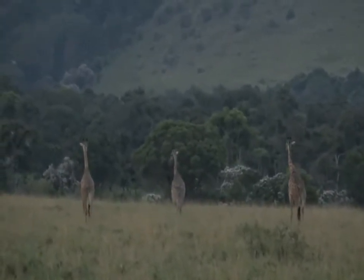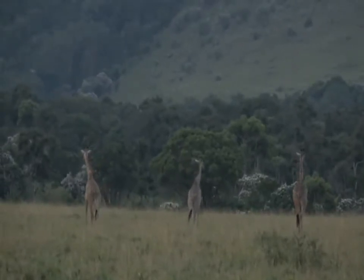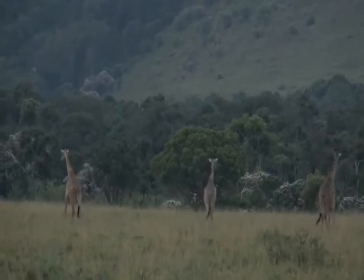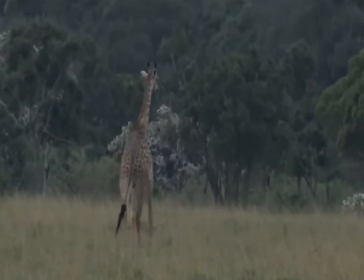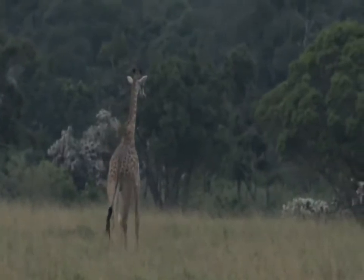But I guess the predators here spend most of their time prowling the plains as opposed to the thickets and woodland areas, and so that's why the giraffe are seeking the comfort of the trees rather than the open areas at the moment — perhaps it's just a pub in there that they like.